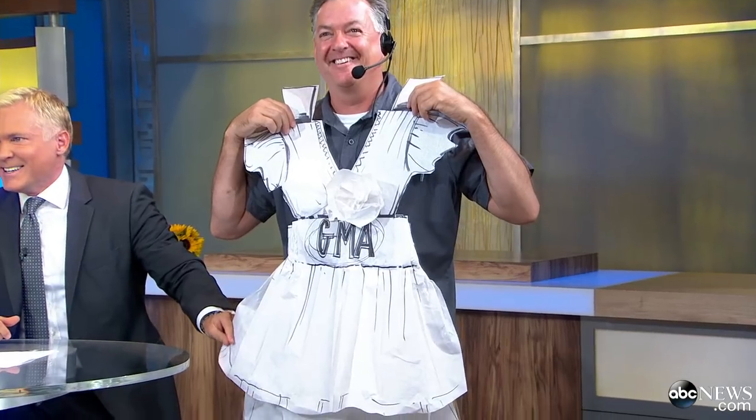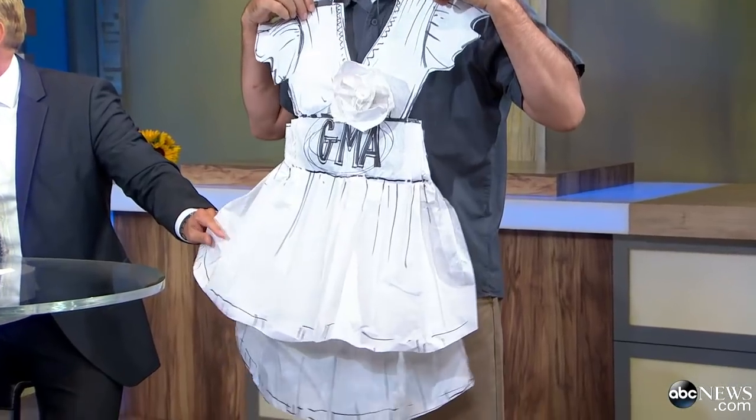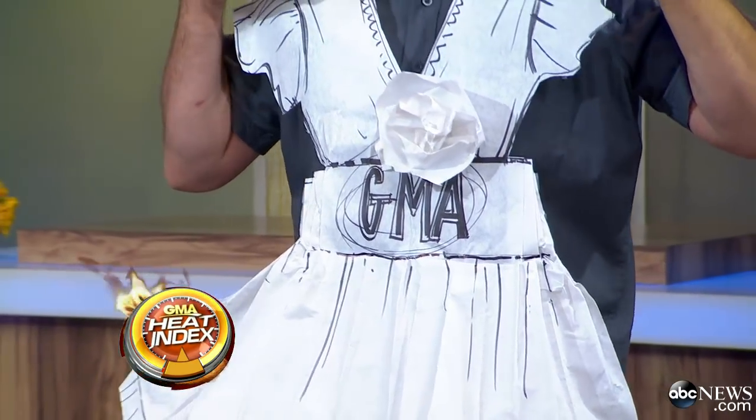I wonder what would have happened if she got caught in the rain in that dress. Well, it has a coating on top of it. So it wouldn't have dissolved? It was almost a waterproof coating — you could feel it on the gloves, which were made out of the same thing. She's had a dress made out of meat, a dress made out of paper — what's next? Rock, paper, scissors?